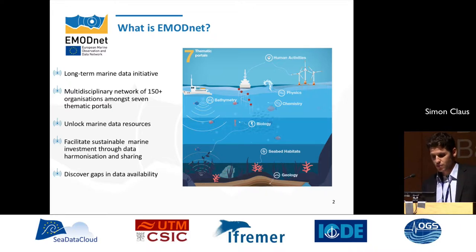It's built on the principle of collect data once, use it many times. It's structured around seven teams, each making available and unlocking marine data and developing specific data products, which gives more harmonized information for specific parameters on a long-term, large scale. EMODnet also allows us to discover where there are gaps in Europe related to marine data availability.